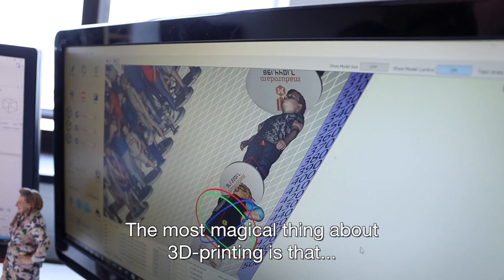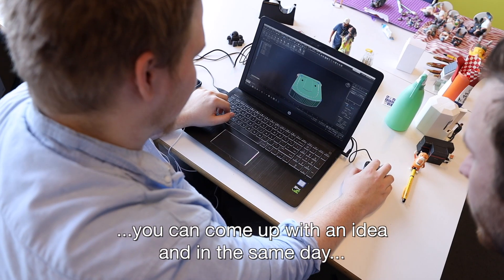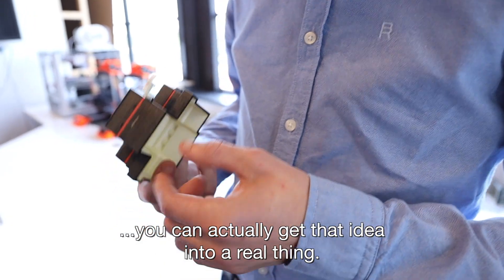The most magical thing about 3D printing is that you can come up with an idea and in the same day you can actually get that idea into a real thing.